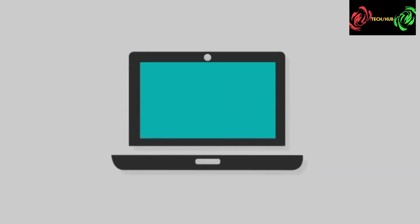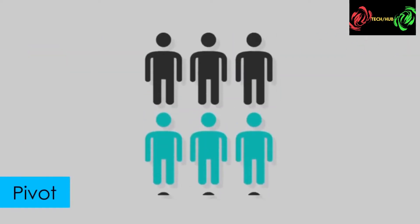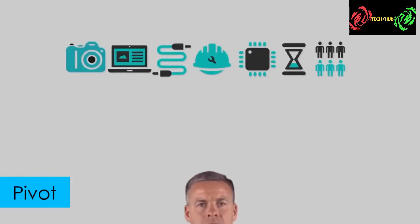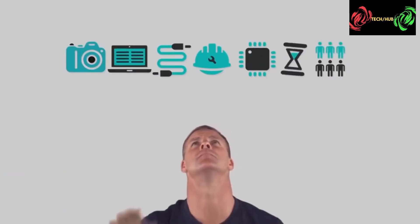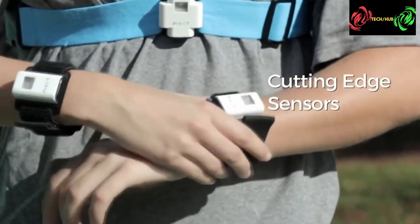Cameras, laptop, data cable, technician, sensors, time, and labor — old motion capture systems are either inadequate, or they are expensive and waste a lot of resources. Pivot is replacing old-fashioned motion capture with a simple and wireless sensor-based solution.